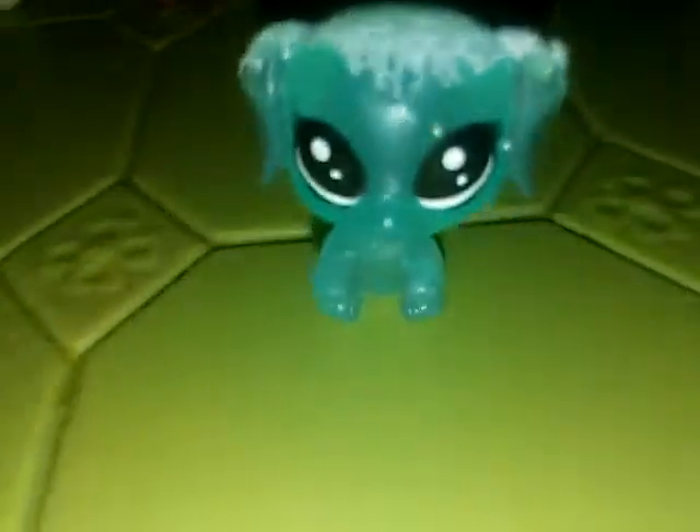This guy, though — he's really cute. I think he might be my fourth favorite, or third favorite. I don't know. He's from the snow set, the OPS snow set. I don't know exactly what it's called. I got it for Christmas last year, I think. He's really cute.